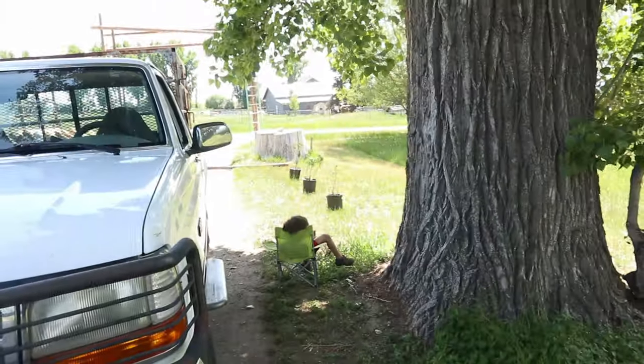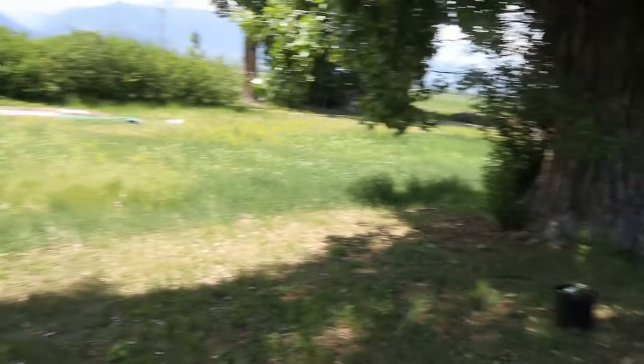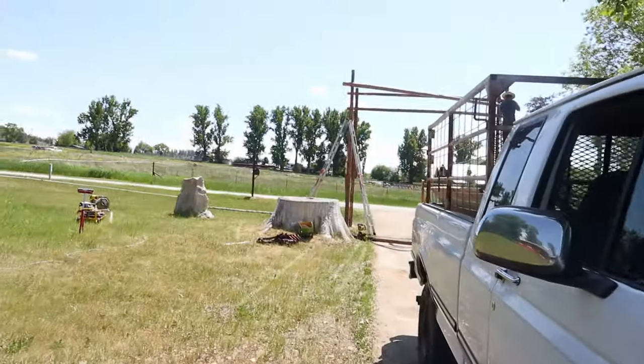Over here we've got some lilac bushes that we're going to be planting right along our driveway — which will be really pretty as they get bigger. And over here Josiah is working on the arbor.